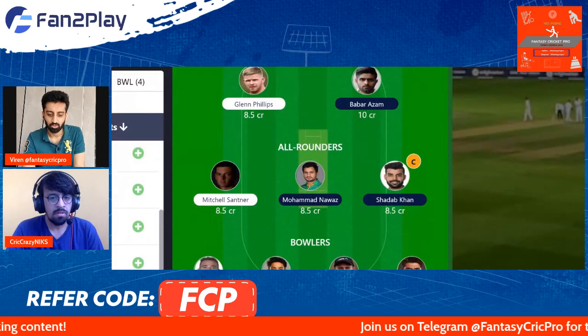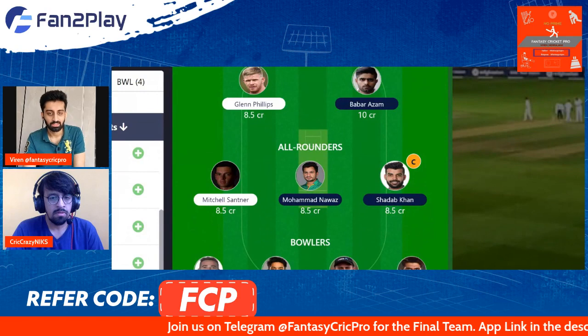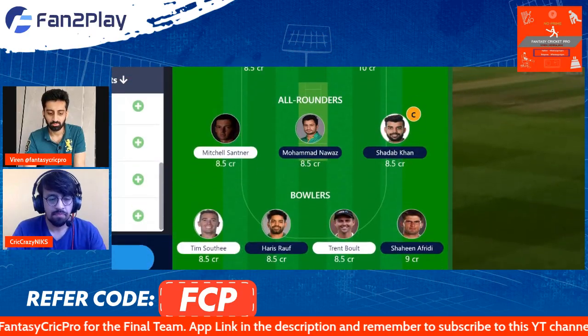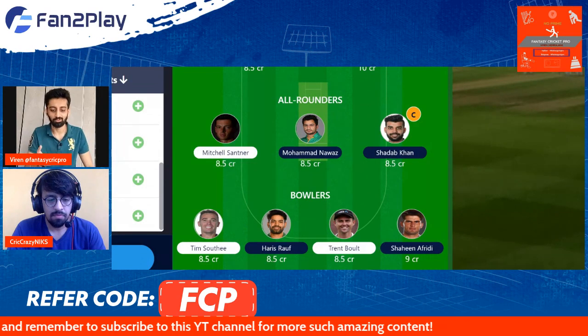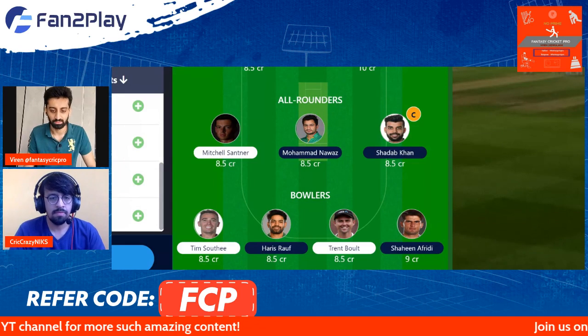In the all-rounders, we have gone with Nawaz, Shadab, and Mitchell Santner. Shadab is our captain pick, and if he bowls second, he will surely be our captain. In the bowling, we have gone with Saudi, Harris Rauf, Bolt, and Shaheen — all based on form. Lockie Ferguson is a very tempting option which we will discuss further in terms of what scenario you can bring him into the team.